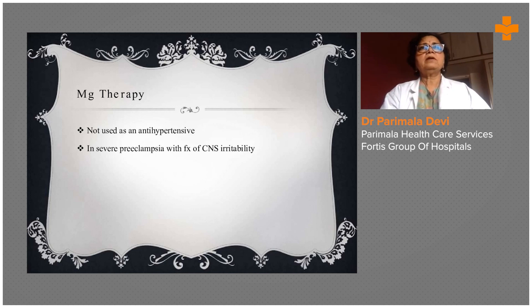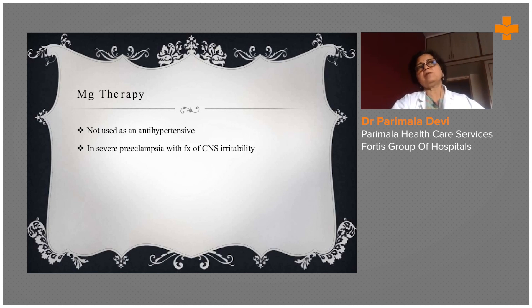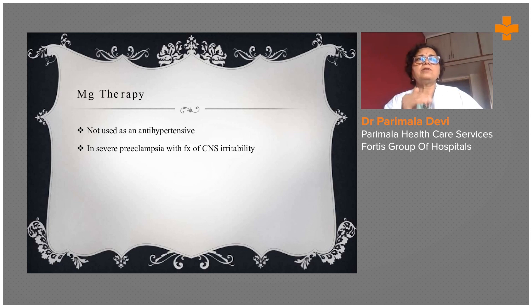Magnesium therapy is the sheet of treatment in pre-eclamptic toxemia. It is not used as an antihypertensive, but in severe pre-eclampsia with CNS irritability — especially when there is convulsion — magnesium sulfate therapy works wonderfully well. Convulsions are controlled immediately, though the patient must be monitored periodically for high magnesium concentrations in the blood, which is harmful to bones and nerves.